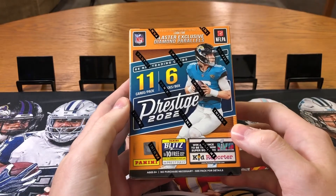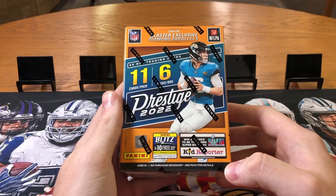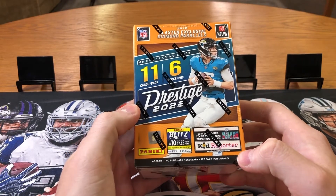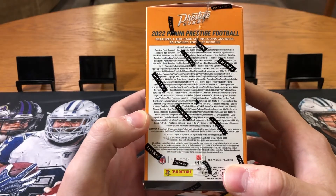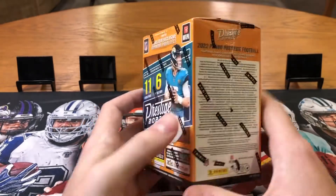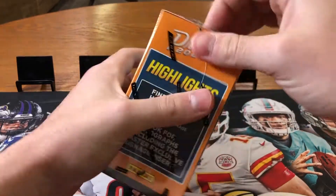Jordan from Cranes Collectibles here back at you with another box opening. Today we're doing another 2022 Prestige football blaster box opening. I did some more research on these and there's only blasters and H2 boxes, so that is why these are just absolutely loaded — you can get anything in here. These are like a mini hobby box. I just want to get a little short video for you guys ripping one blaster box. Let's get it.